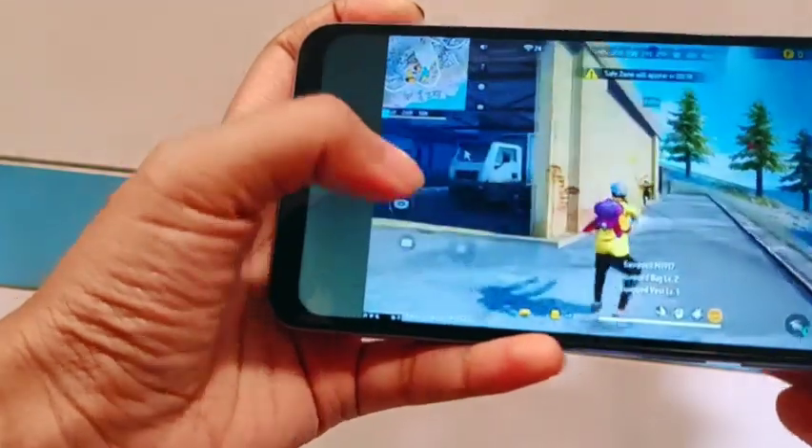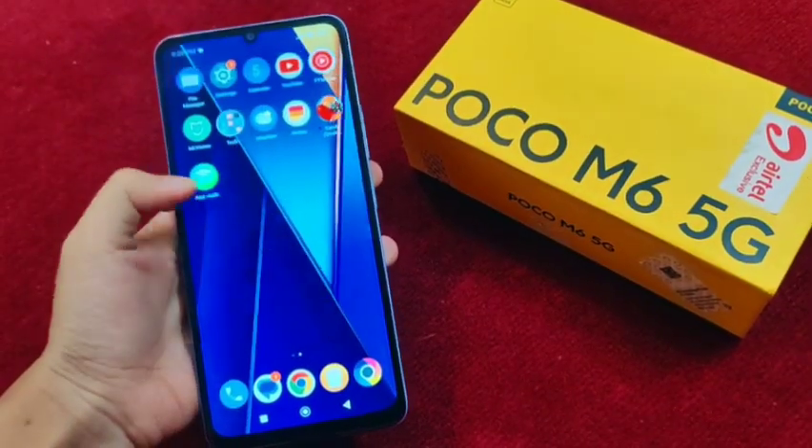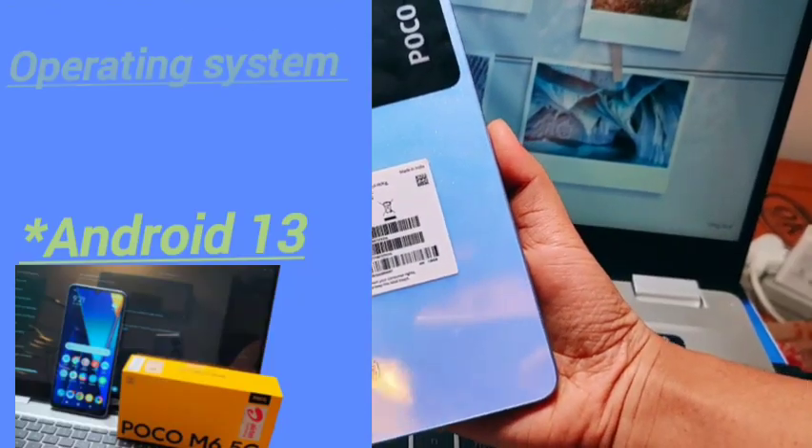What about the overall quality? Leave me a comment below. I think if you're not a heavy user — not someone who games a lot or is always on their phone — then you can buy this mobile phone. If you want to know about performance and the operating system, it runs Android 13.